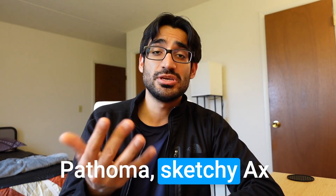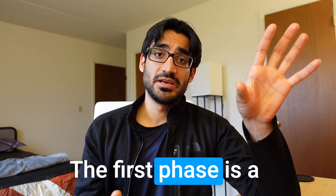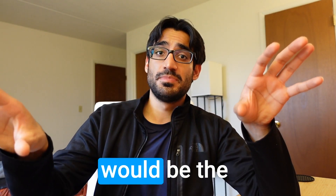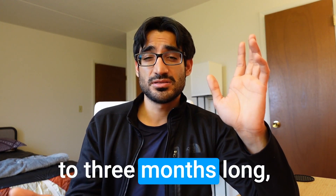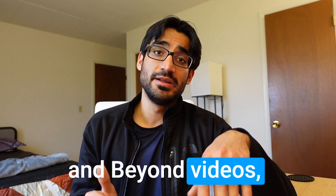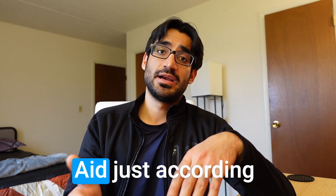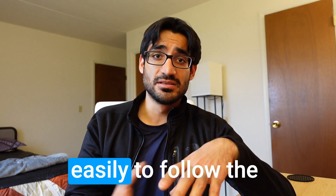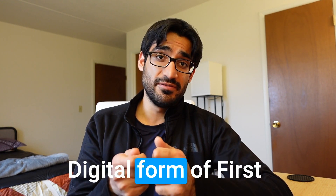Now that you're starting your USMLE prep, think about it in phases. The first phase is the consolidation phase, where you don't really know much and you're trying to learn. This phase is about two to three months long depending on your pace. Start by taking First Aid and Boards and Beyond videos together — the best part about Boards and Beyond is they go hand in hand with First Aid, following the same sequence of information, so it's really easy to follow along.